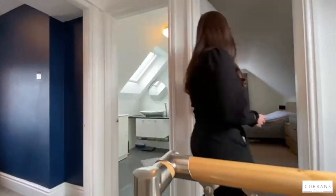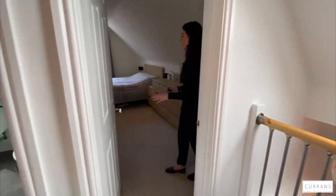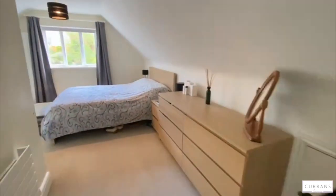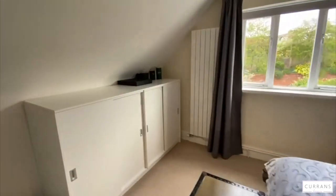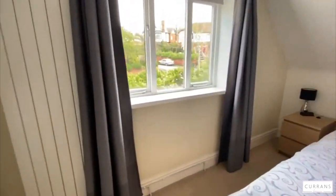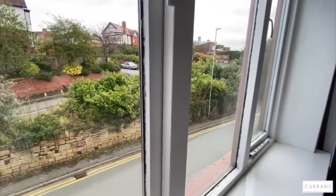On the first floor you've got the master bedroom in here - plenty of space for storage, and you've got Sandy Lane just out the window there as well.